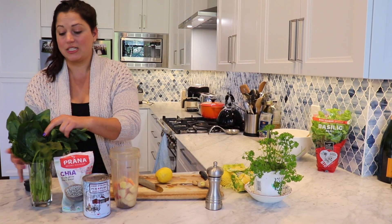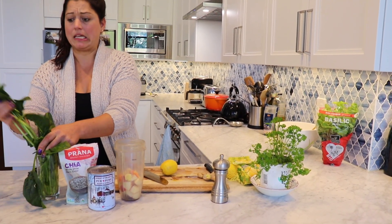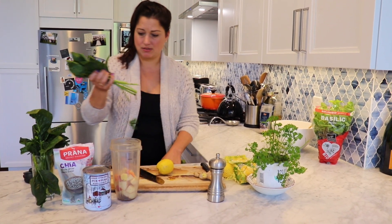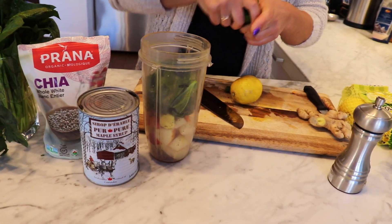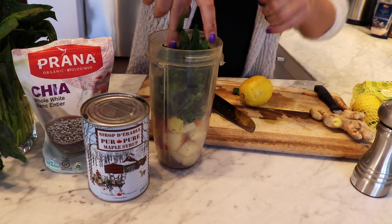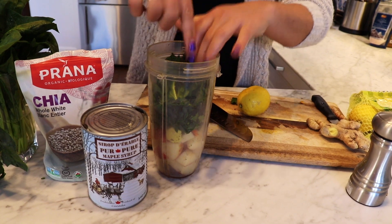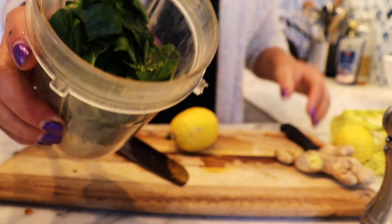I'll actually take honestly a whole — like this much. Not the stems. That's my taste. Depending on how big your blender is, is how much greens you can usually put in, because I like to get a lot of greens in. You can see that I've got a pretty big bunch here. I'm just shoving it right in there. It says max fill there. So this is like a nice thick smoothie here that we're making.